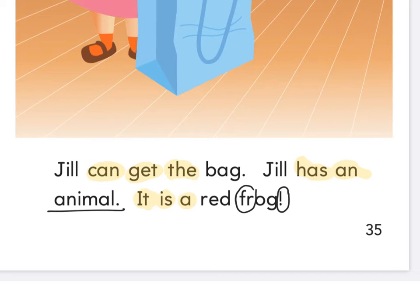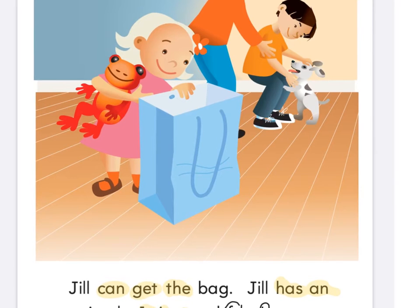Let's pause and practice reading those sentences two or three times each, and then we'll come back and read together. Let's read together — fingers under the word Jill. Ready and read: 'Jill can get the bag. Jill has an animal. It is a red frog.' So who's Jill? The girl. Let's give her a quick label — Jill.